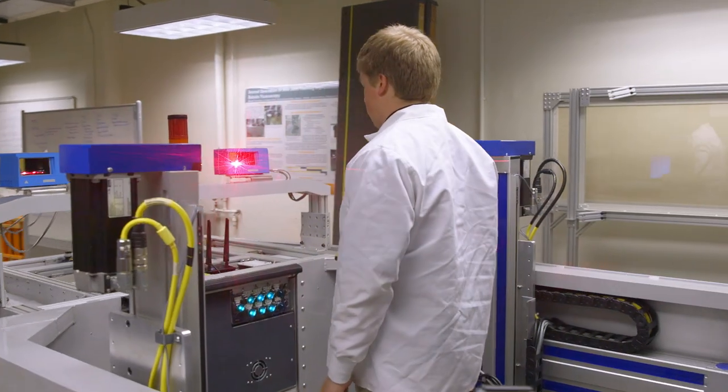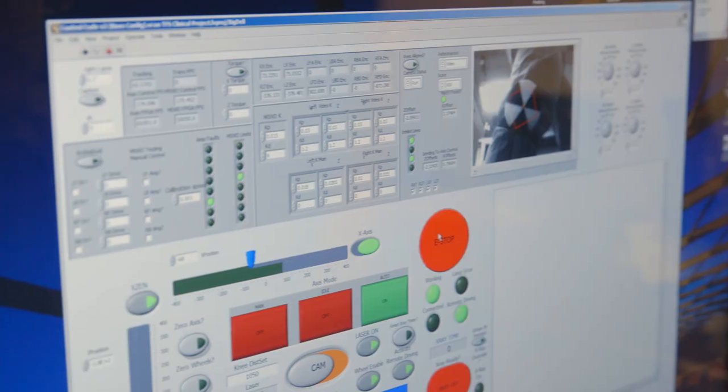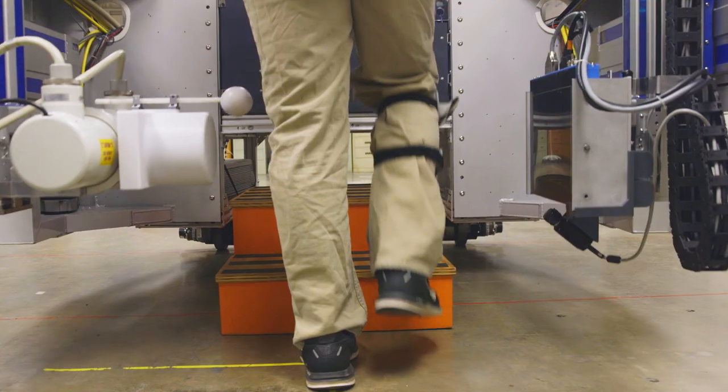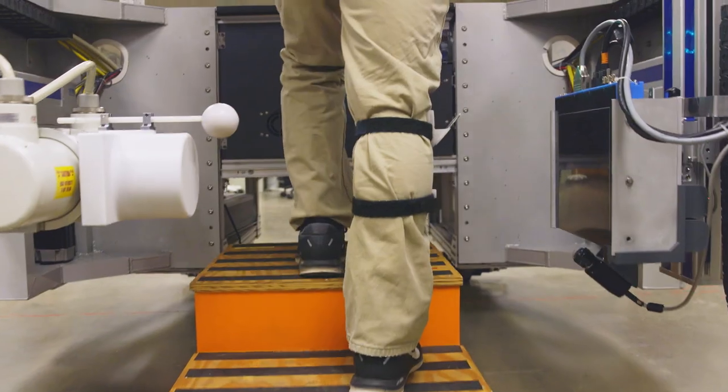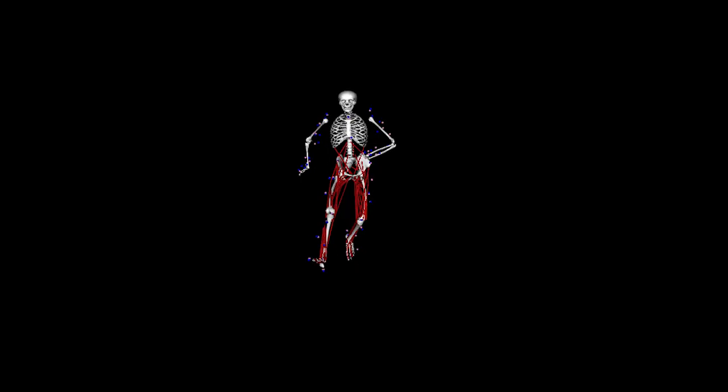Biomedical engineering is a diverse field of study that ultimately aims to solve health care and patient needs. We design implants that go into bodies. We design imaging systems to help diagnose people. We design hospital tables. I particularly do biomaterials and drug delivery, so I help treat disease.